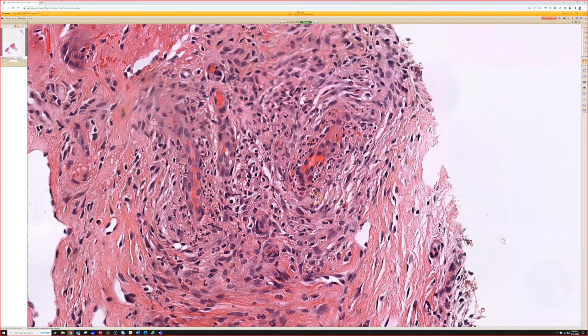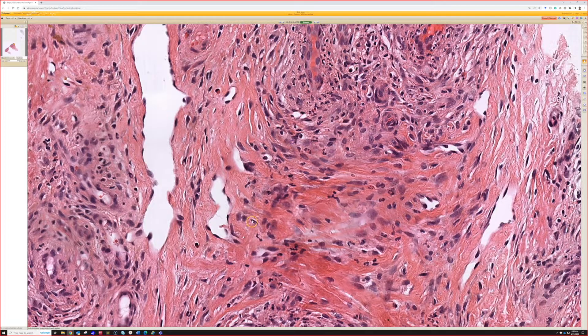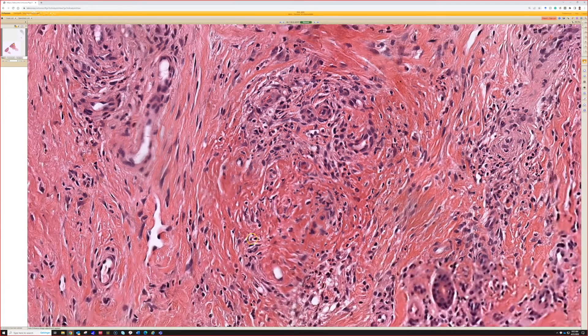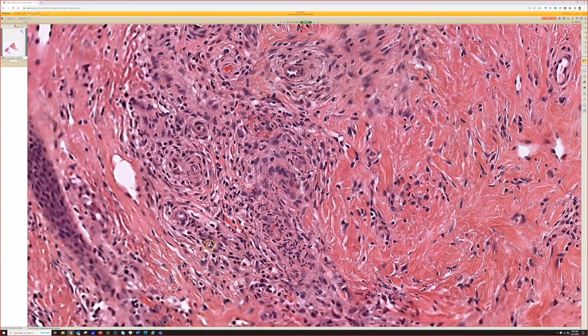And then with that onion-skinning fibrosis, we need to know the location on this one. I didn't see adnexal structures, so not the face — favoring we're probably somewhere else, maybe the leg. So this could be erythema elevatum diutinum.